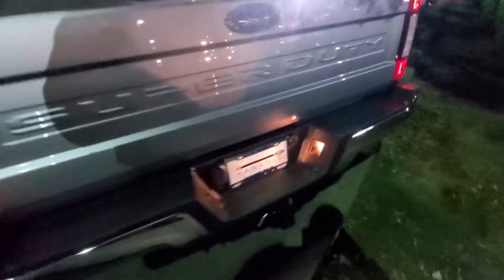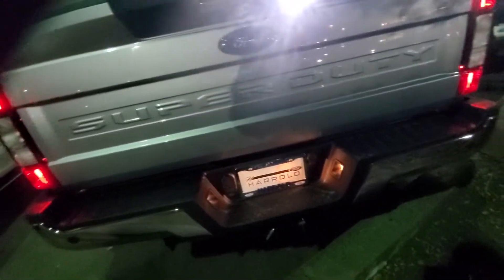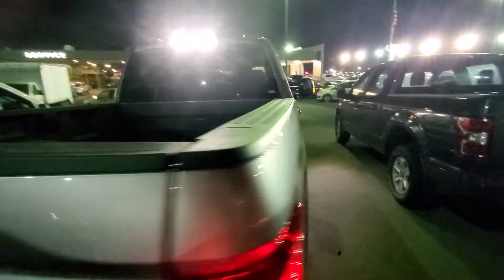It has a panoramic roof with the toggle switches, the 8-inch screen, heated seats. It's the 40-20-40 front seats and it's a 6-passenger. Spray-in liner, tow package, reverse camera, reverse sensors, and tailgate step.